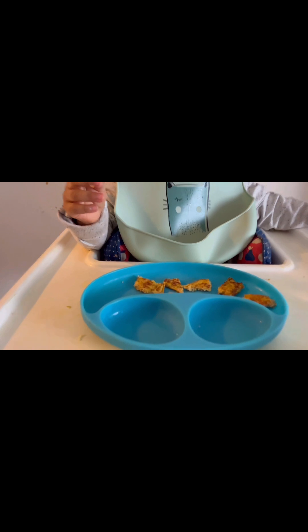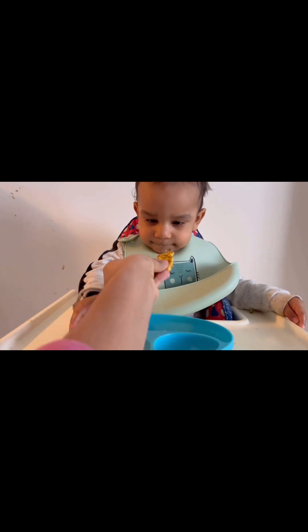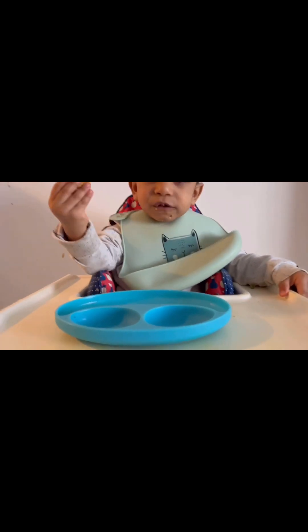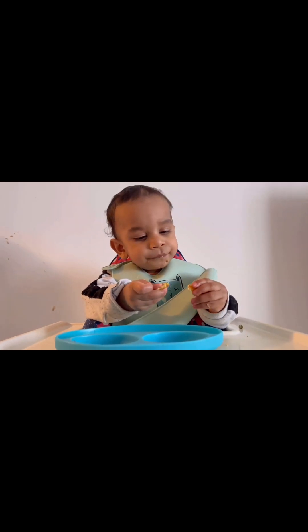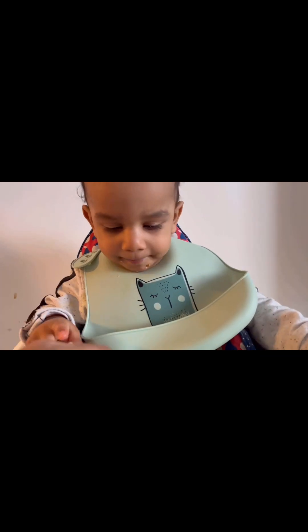Here I would also like to give a tip about food: it is not necessary that every kid likes every kind of food. Although they don't like something, please give them two to three options so that they can select their choice of food.